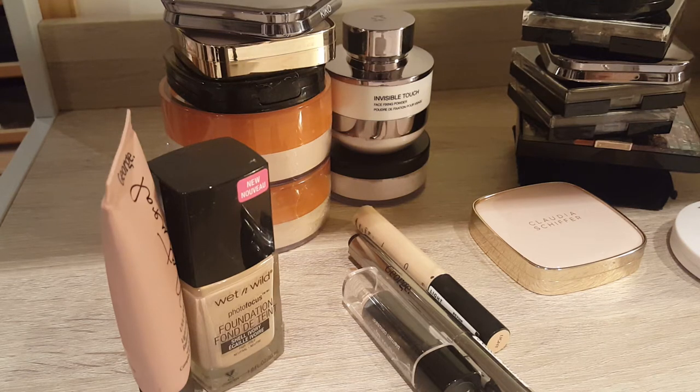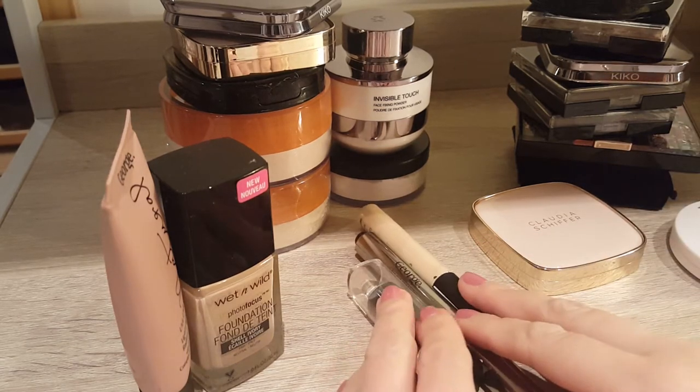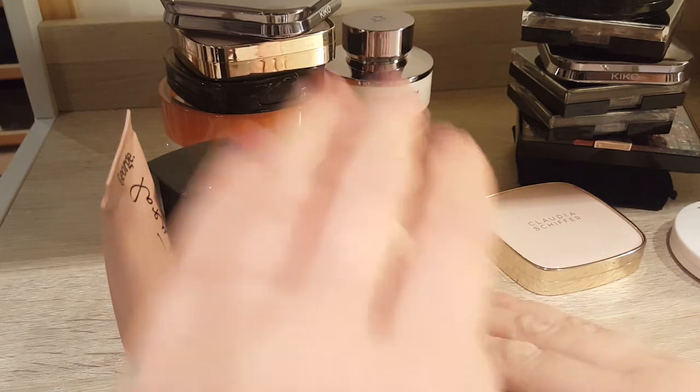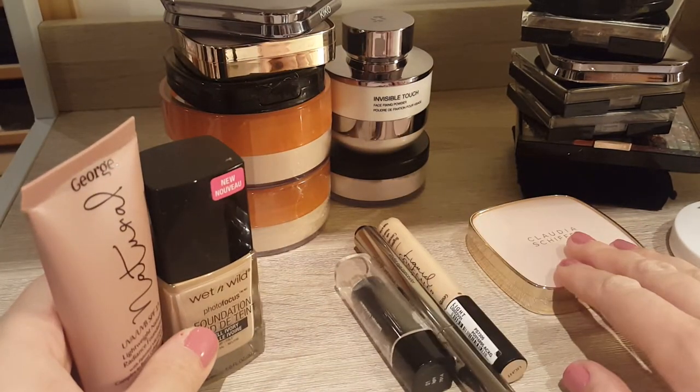Hi guys, so today's video is another one where I go through my makeup collection. I went through my foundations today and I think they are the ones where I could definitely do most improvement next year by just using up what I have, because I tend to buy the same ones again and again. I put concealers in the same category — I have only three and will probably narrow that down to one or two soon, along with the normal foundations and one contouring powder.